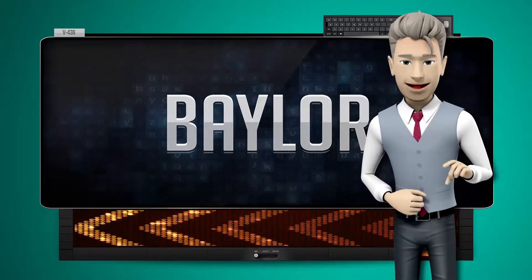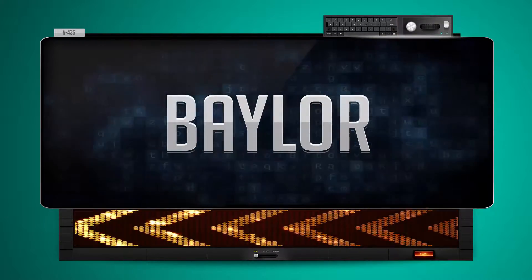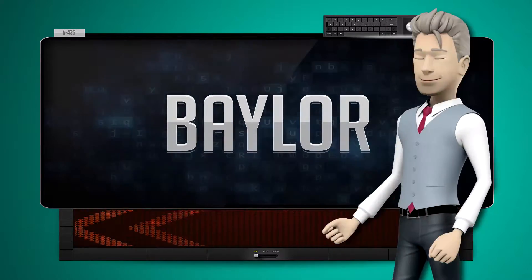One more time. Let's pay close attention. Early.